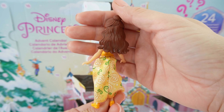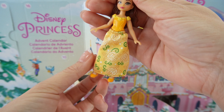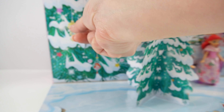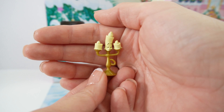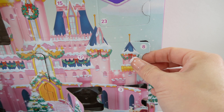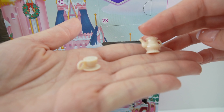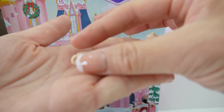Number six is another big door, so maybe we'll get another doll — and Belle just fell out! Here is Belle looking beautiful with long flowy brown hair and a yellow dress. I love her skirt — it has yellow roses on it. Door number seven is here, and we found a friend for Belle: here is the mirror.